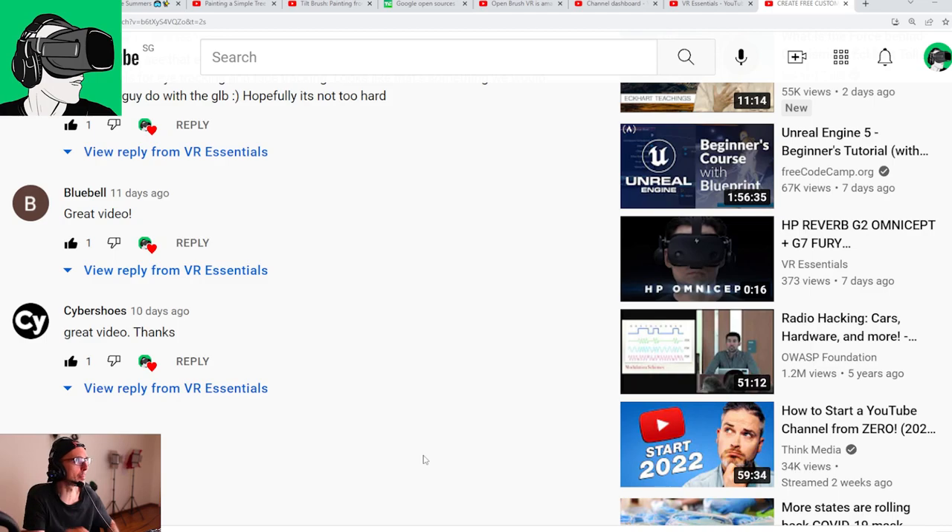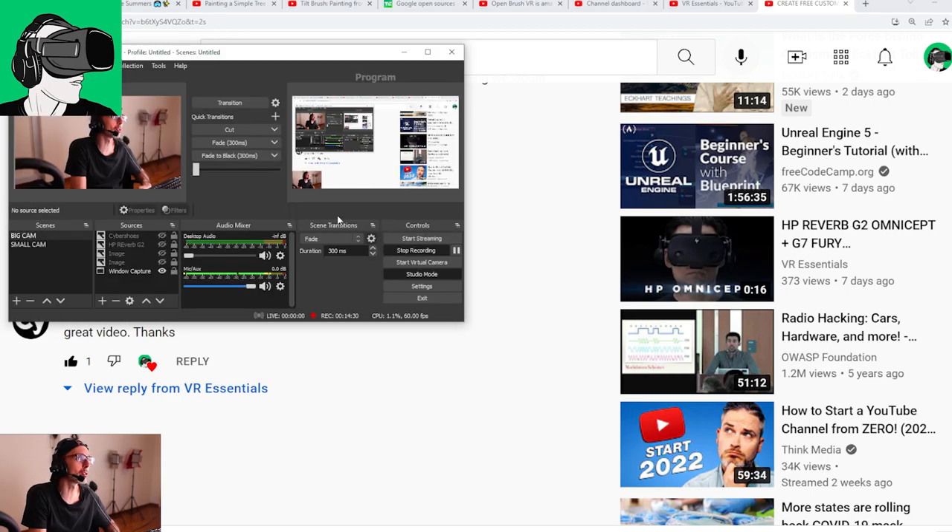Bluebell says: 'Great video.' Thank you so much Bluebell, you're awesome. Cybershoes commented — hello Cybershoes, how are you! Very nice surprise to see you on the channel. 'Great video.' You're very welcome. So guys, do remember you can win a brand new pair of Cybershoes with the gaming station, the cyber chair, the cyber carpet, and everything that goes with it. You can also win a brand new HP Reverb G2 sponsored by HP — Cybershoes and HP will be the ones who send it to you. And the third winner will get a 50 US dollar voucher to any game keys that you want — absolutely up to you how to spend the money.